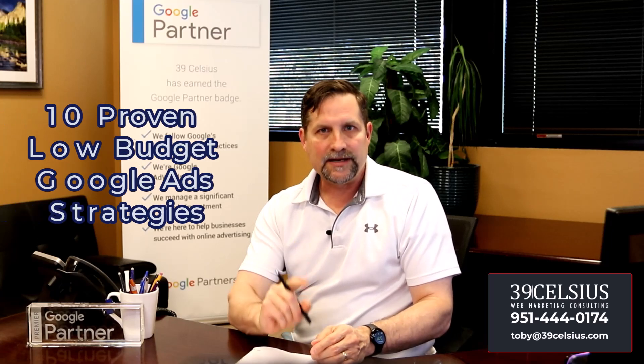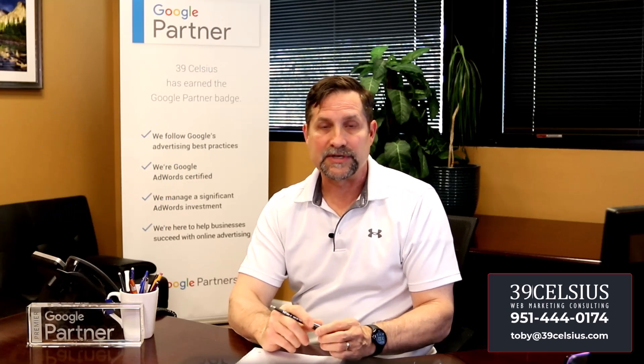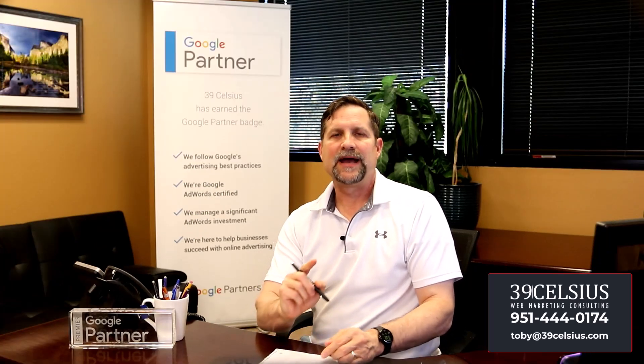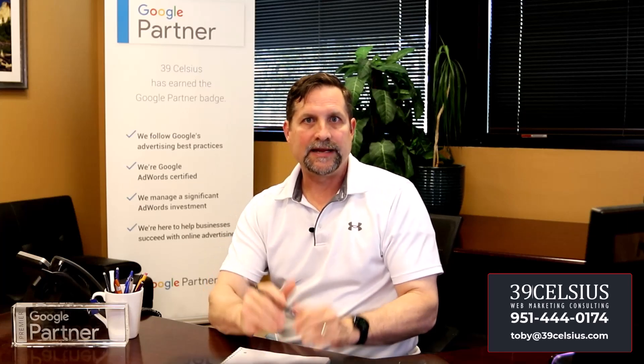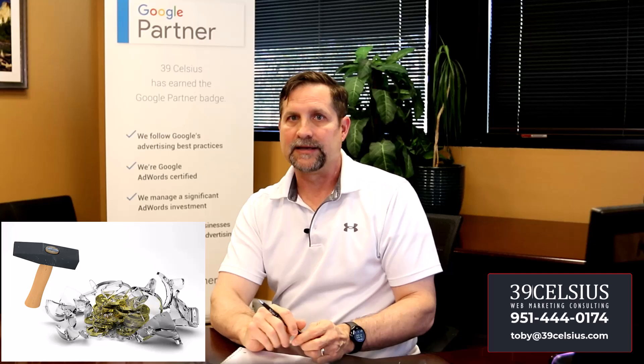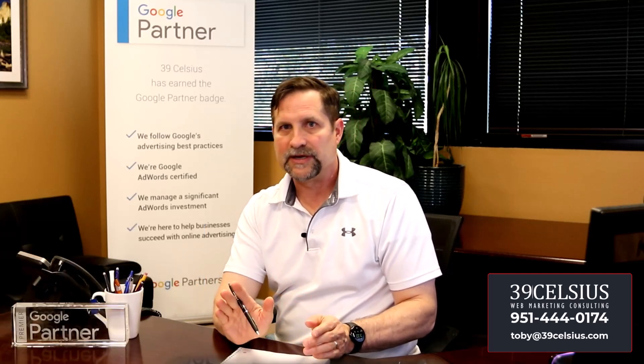In this video, I'll share 10 proven low-budget Google Ads strategies tailored to small and medium-sized businesses. We'll show you how to maximize your return on investment, attract the right customers, and drive meaningful growth, all without breaking the bank. But before I get into the heart of this video, let me briefly introduce myself.